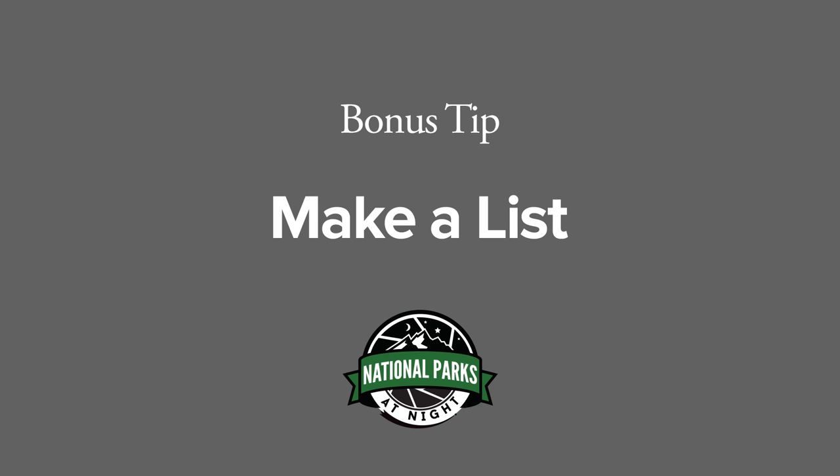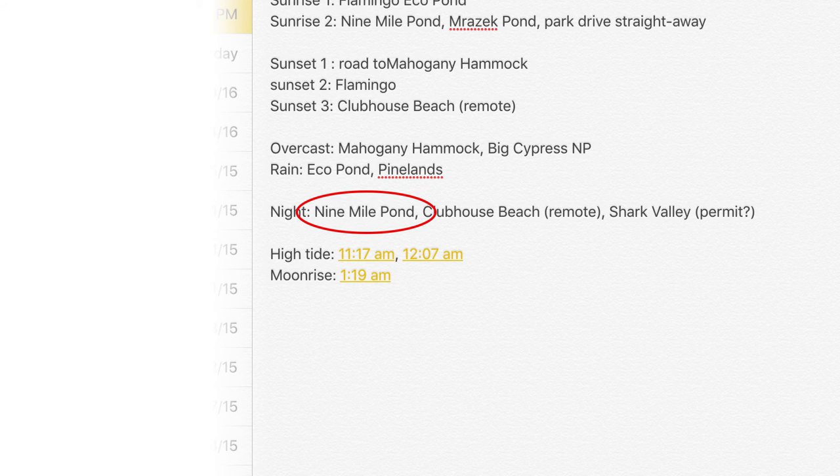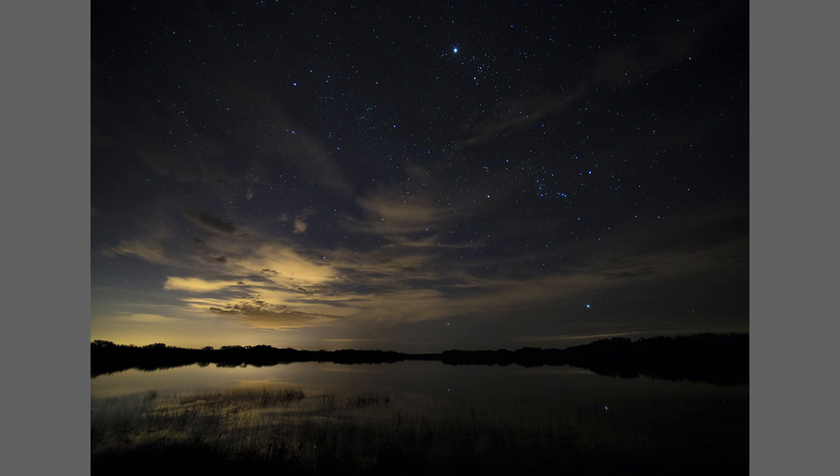And finally, here's a bonus tip to bring all of this together. What do you do with all that information? Use it to make a list — a list of places and things to shoot at different times of day, in different types of weather, and in different types of light. This way, you'll have a plan that'll make you feel confident, and it'll put you in the best frame of mind to do your best work.